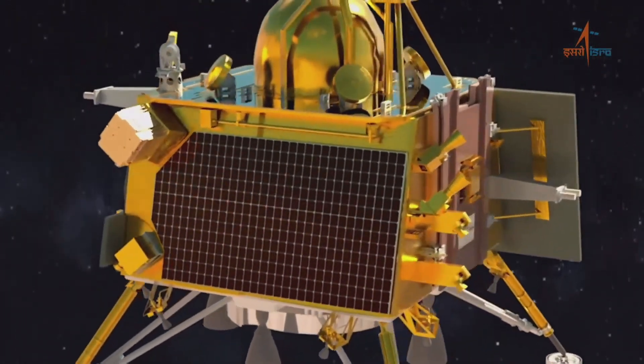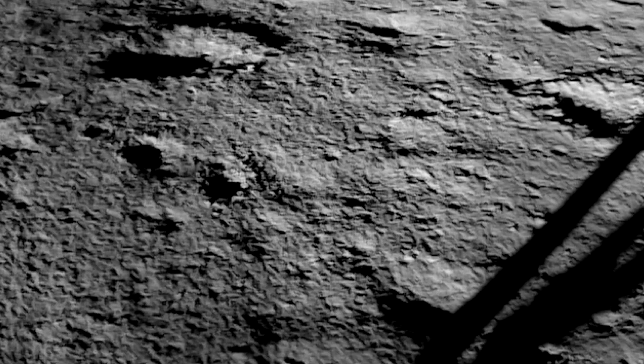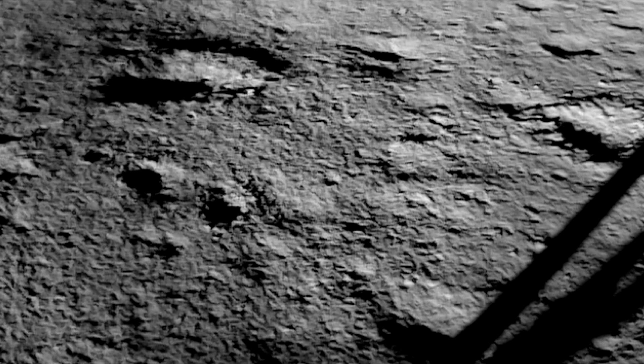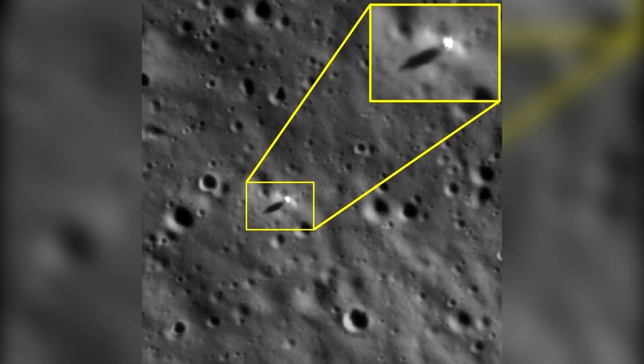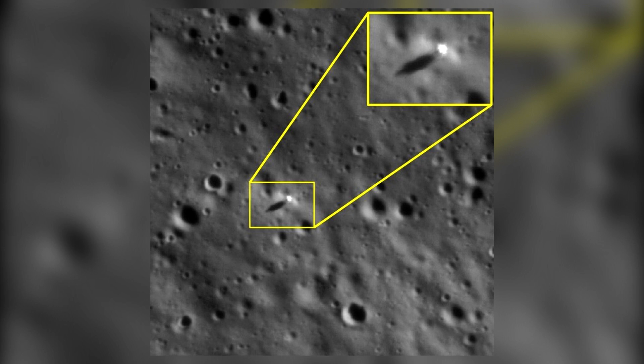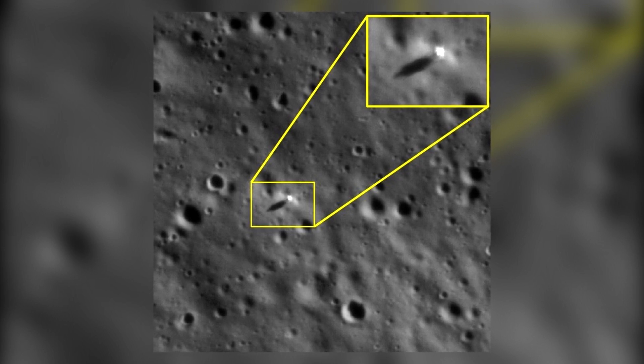Nevertheless, the data they collect will be invaluable. The Vikram lander has reached the vicinity of the moon's south pole, a scientifically attractive location. This is how the Chandrayaan-2 spacecraft managed to take a picture of the Vikram lander on the surface of the moon.